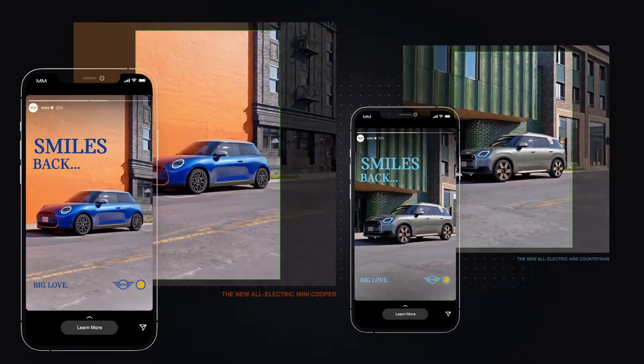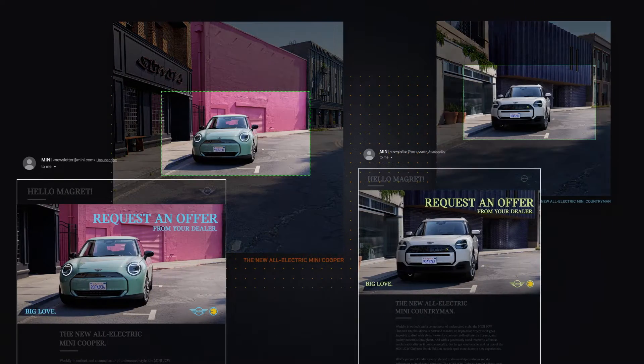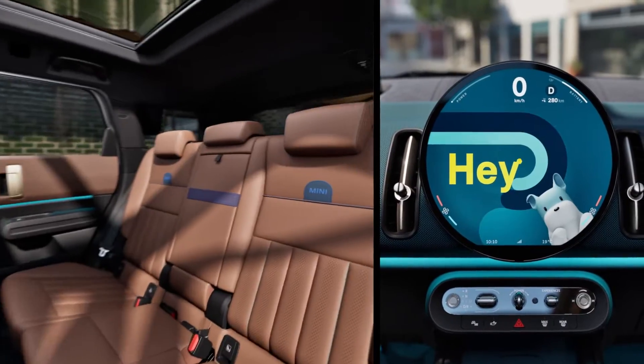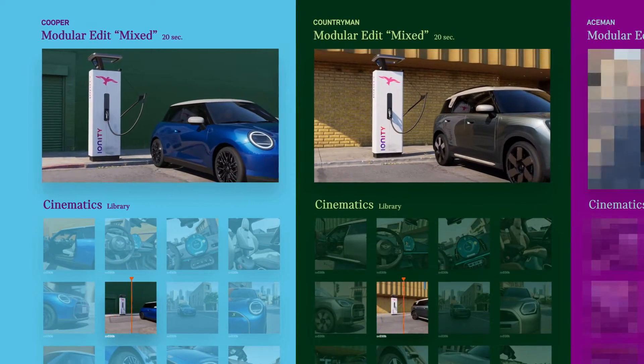The outputs of MINIWOOD are composed to allow every digital ad format to be cropped from a single render. Both still and moving contents are equally adaptable and versatile, always presenting the cars in lifelike scenarios. Entire product films are dynamically stitched together from individual cinematics.